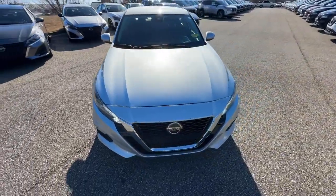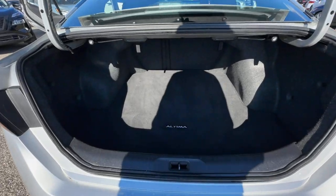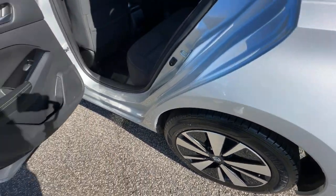Spacious comfort, active safety and infotainment tech, available all-wheel drive, and athletic performance set this family-friendly mid-sized sedan apart from the competition. The following are some of this vehicle's highlighted options.